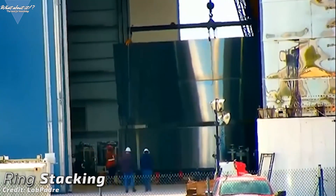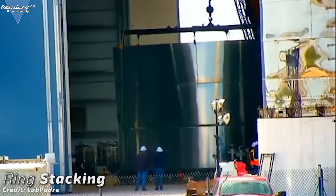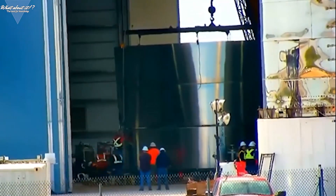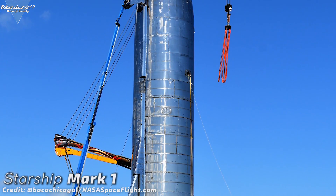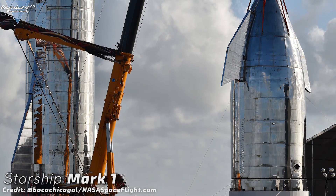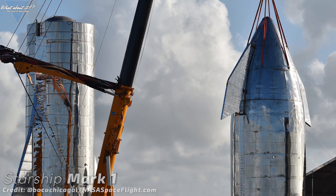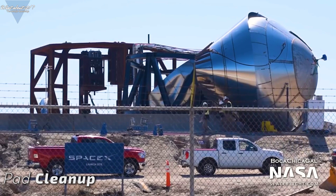We saw all this already from the outside last fall with Starship Mark 1. It wasn't refined enough to be able to launch. It is very likely that Starship Serial Number 2 will look similar to Mark 1 with a few changes. Musk already stated that Serial Number 1's flight design differs from Mark 1's appearance. One thing will change for sure — the dents will largely disappear and the welds will be far less and also less visible. Starship is maturing and SpaceX seems to make very good progress.